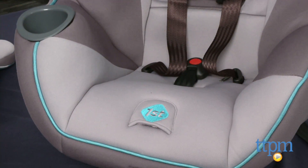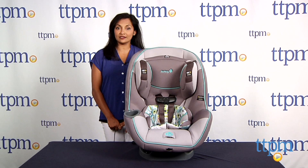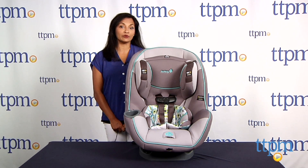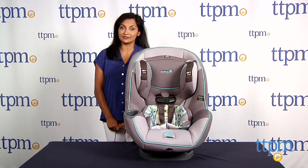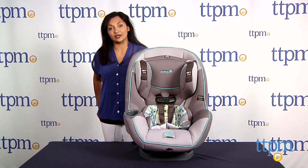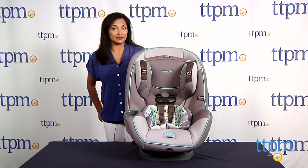The advanced SE65 Air Plus convertible car seat is for use from 5 to 40 pounds rear facing and 22 to 65 pounds forward facing, and is made by Safety First. For more information, come find us at TTPM and make sure to subscribe to our YouTube channel for the latest in baby products.